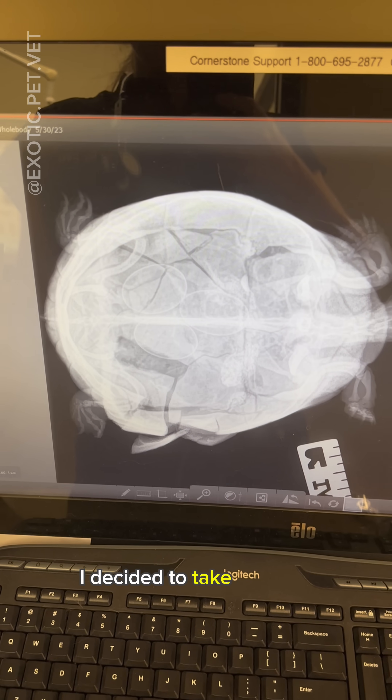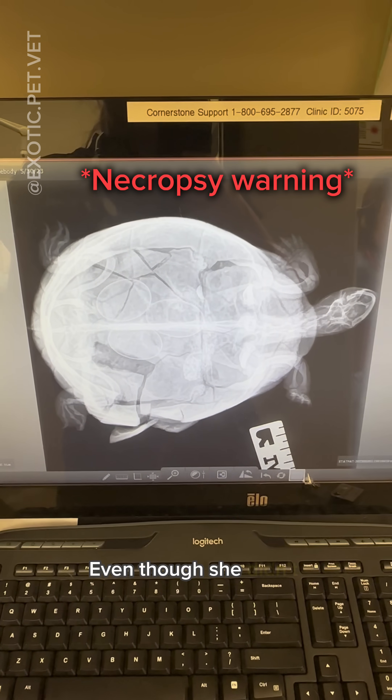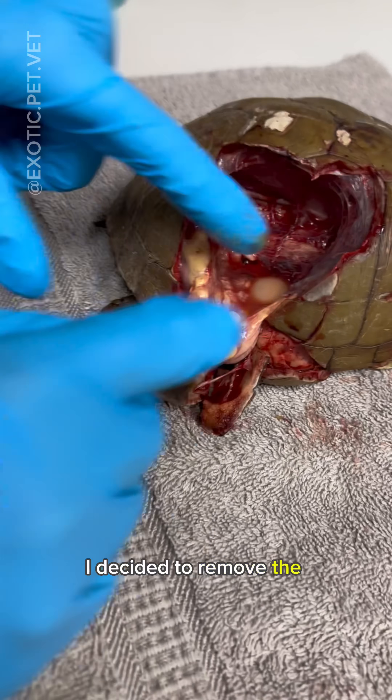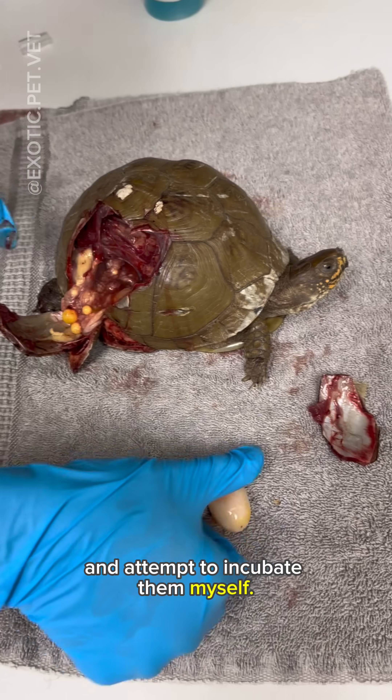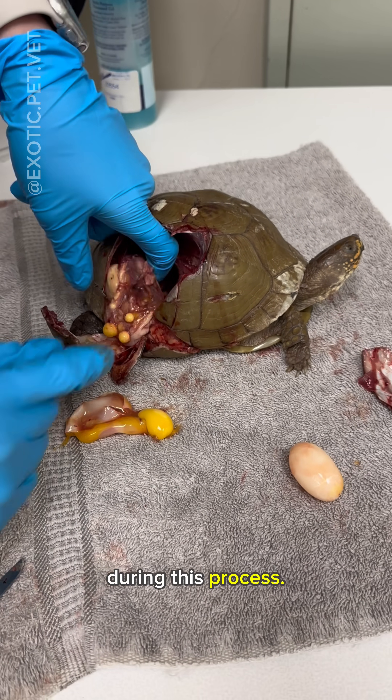I decided to take an x-ray and lo and behold found out that she was carrying quite a few eggs. Even though she didn't make it, I decided to remove the eggs and attempt to incubate them myself. Keep in mind she's already passed away and is in rigor mortis during this process.